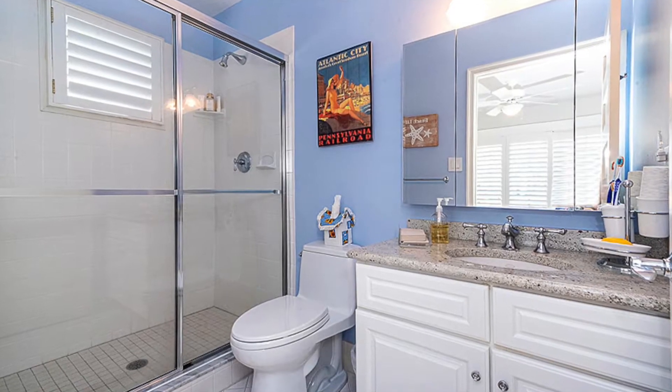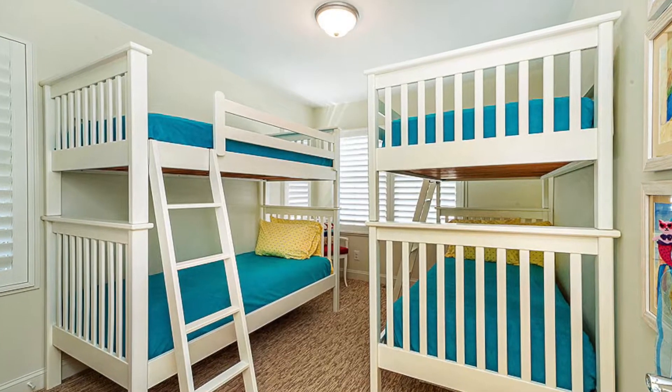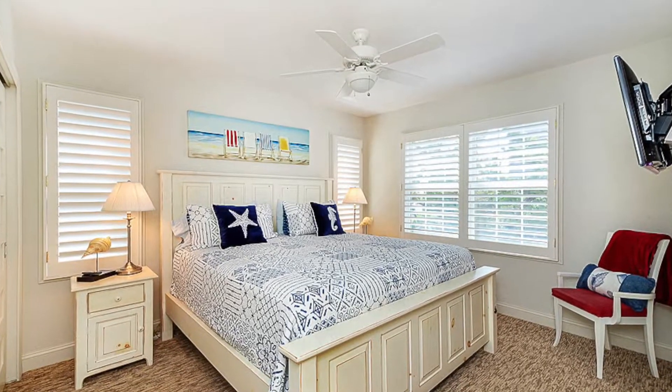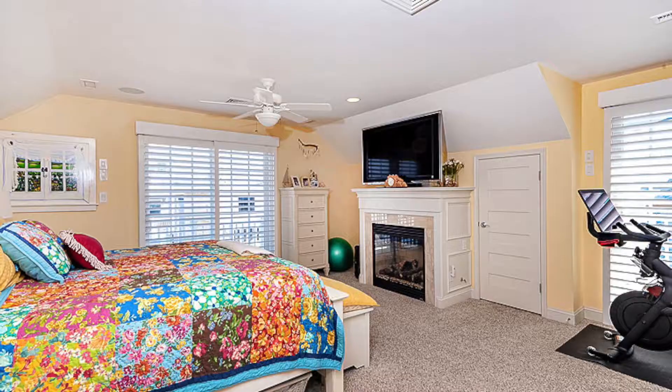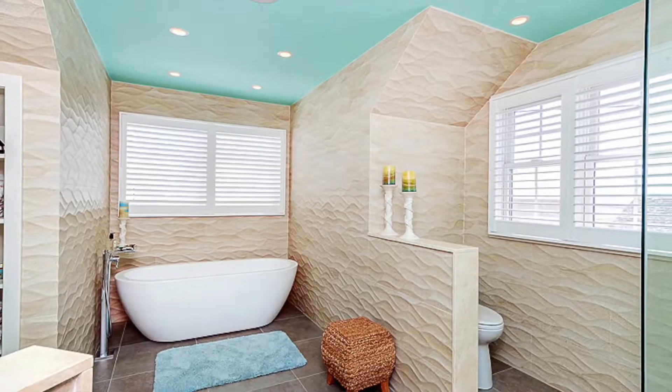The four-bedroom home consists of two laundry rooms as well, which is super helpful. There is one on the main level, which is wonderful for your guests, whether visiting for the summer season or holidays. And then there is a second laundry area in the master suite, which encompasses the third level of this three-level property.